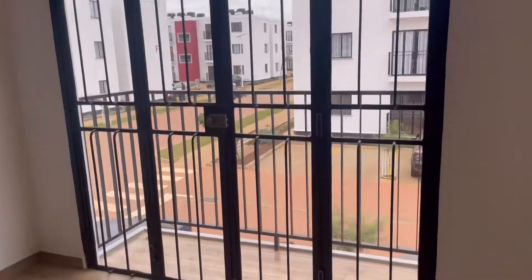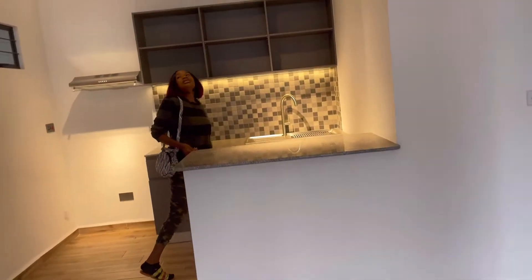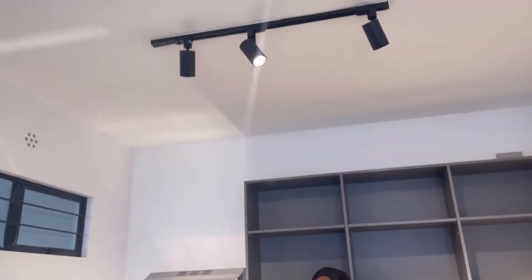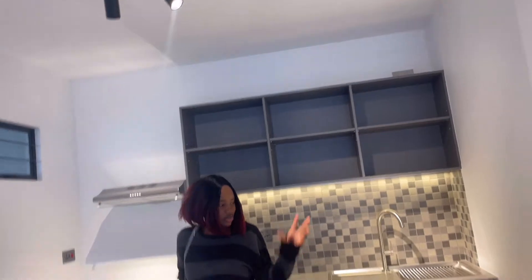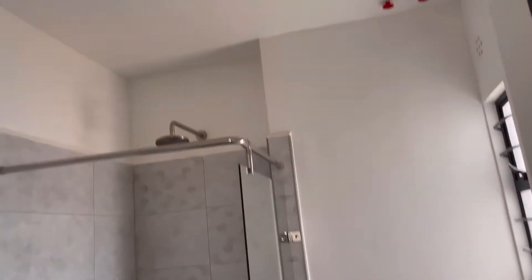This is the two bedroom unit I'm checking out. This is the sitting room which has an open kitchen with a nice view of the balcony. This one is 37,500 because it's on the first floor. It's simple and modern — just look at that.